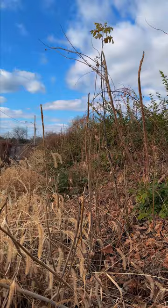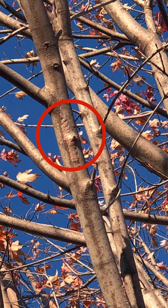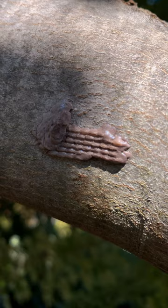Since we've had a few frosts here in Toledo, you're unlikely to find many adults left, but this is the perfect time of year to keep an eye out for the egg masses. The egg masses are very, very well camouflaged and, unlike many insects, spotted lanternfly have absolutely no issue laying their eggs on inanimate objects.